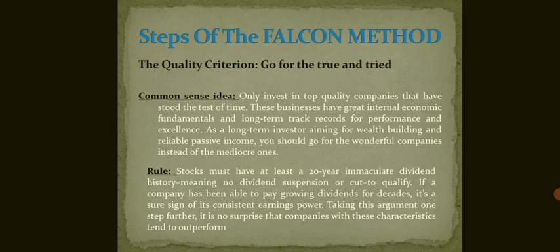There are five steps. The first step is the Quality Curtain. The common sense idea is to only invest in top quality companies that have stood the test of time. These businesses have great internal economic fundamentals and long-term track records of performance and excellence. As a long-term investor aiming for wealth building and reliable passive income, you should go for the wonderful companies instead of the mediocre ones.